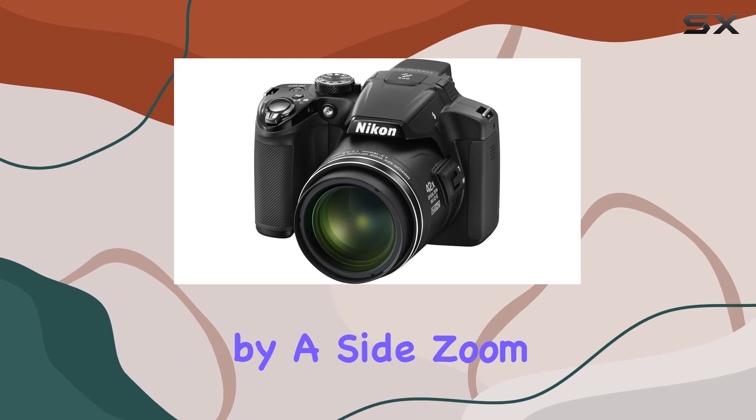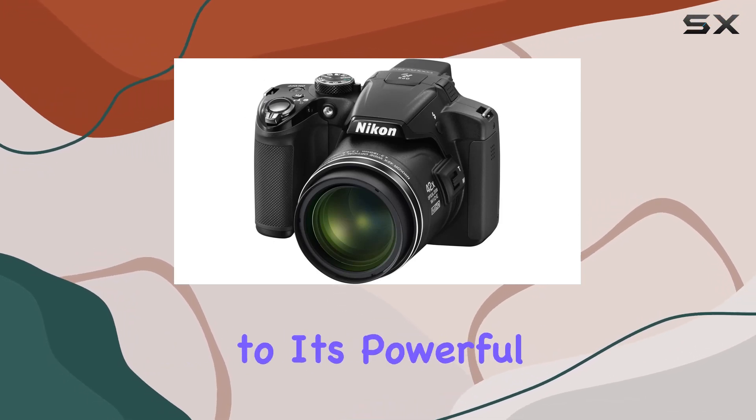The camera's design is complemented by a side zoom control for easy access to its powerful zoom capabilities.